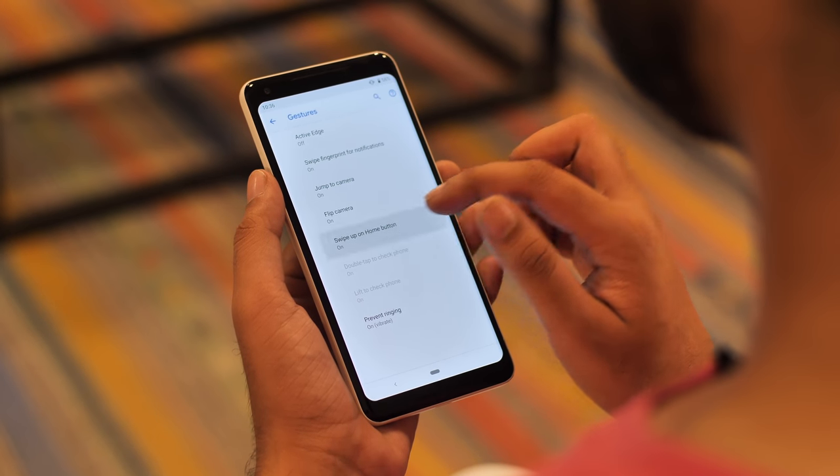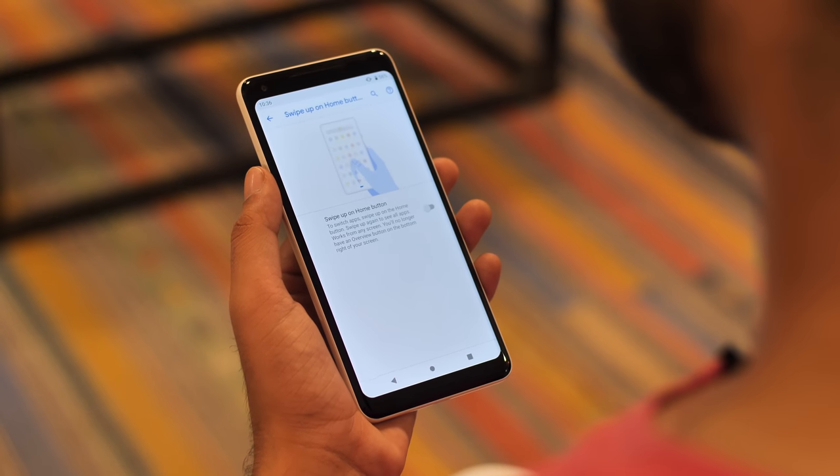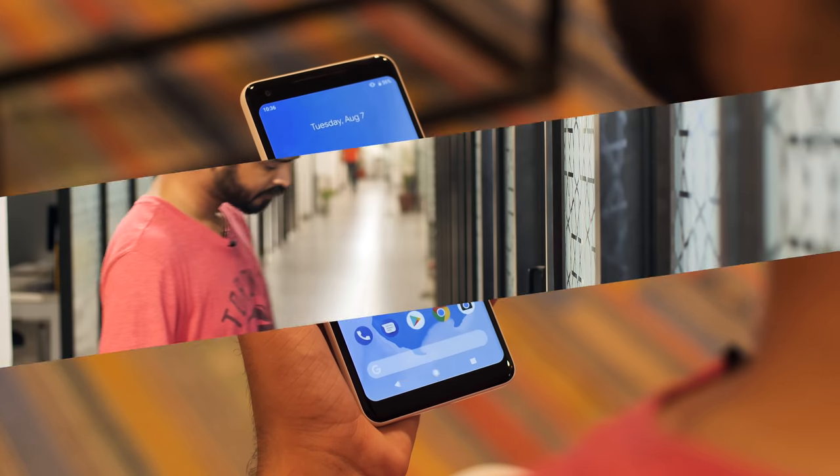If you like it, good for you. But for anyone who doesn't like it, you can stick with the older navigation buttons as well. To be honest, that's basically the only part of Android Pie I'm not especially happy about. Everything else I love. So let's get to the sweet, sweet part of Android Pie.